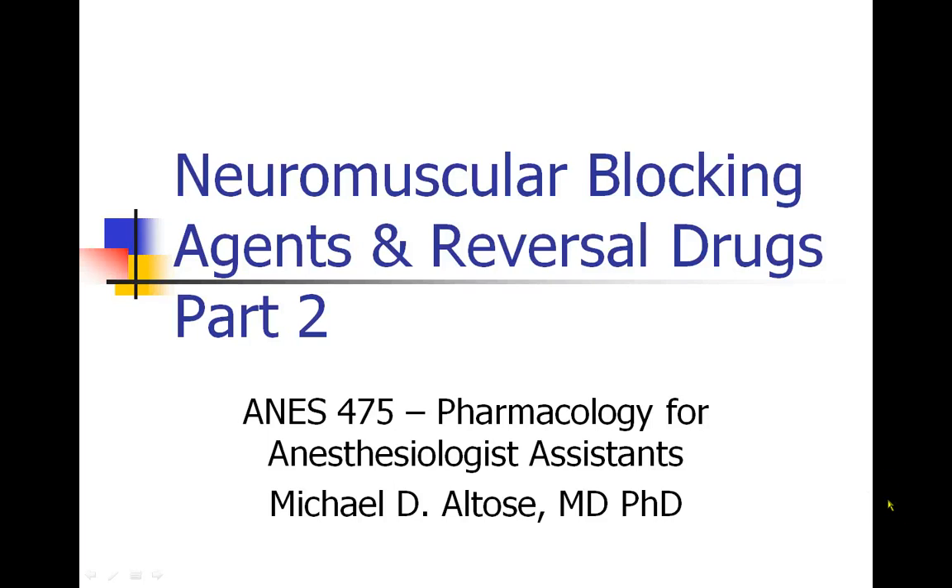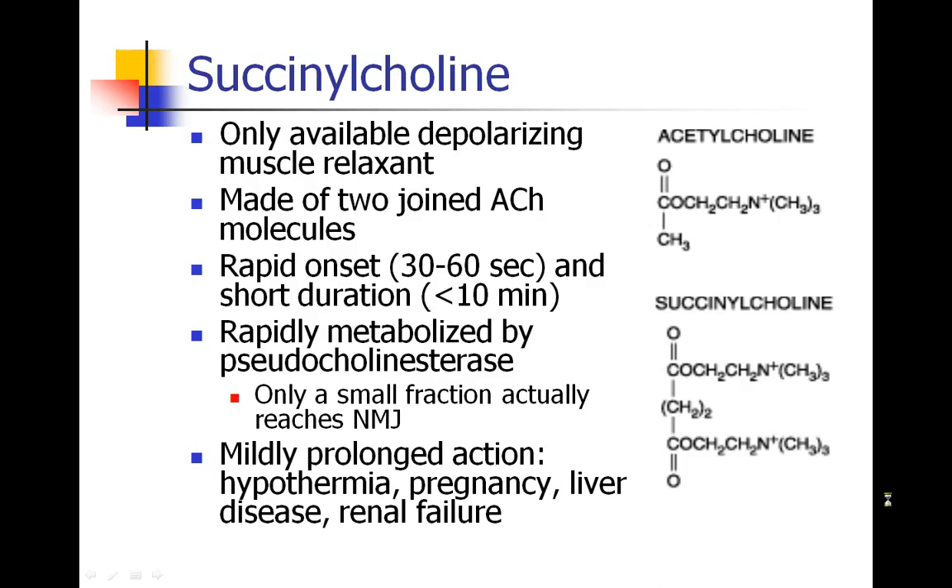This is Michael Autos recording Neuromuscular Blocking Agents and Reversal Drugs, Part 2. Now we're going to talk about some specific agents, and the first agent we'll discuss is succinylcholine.